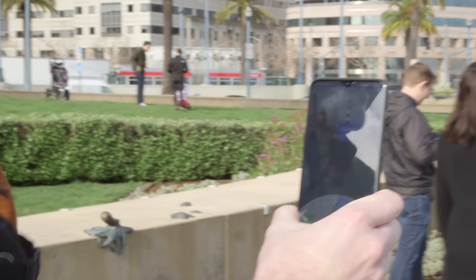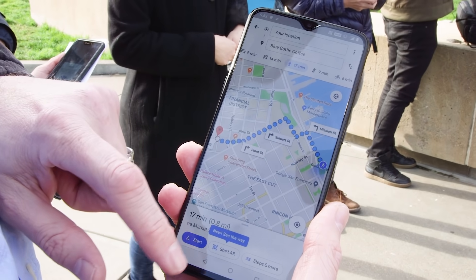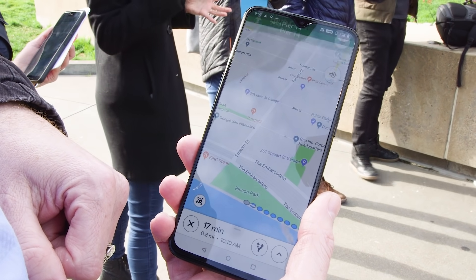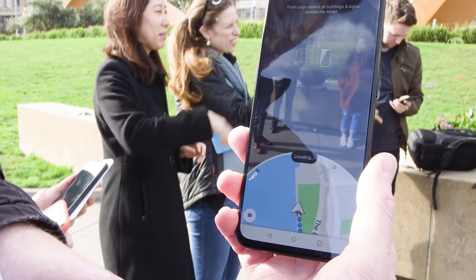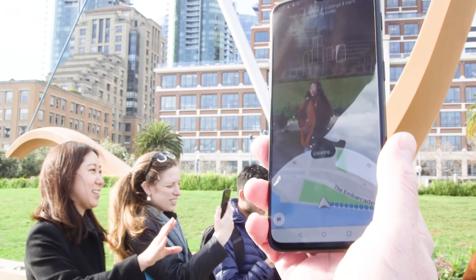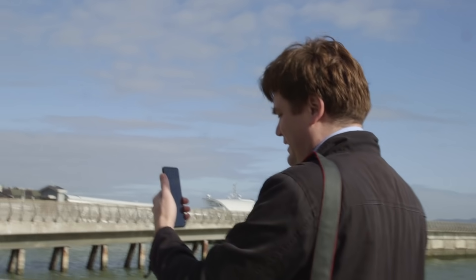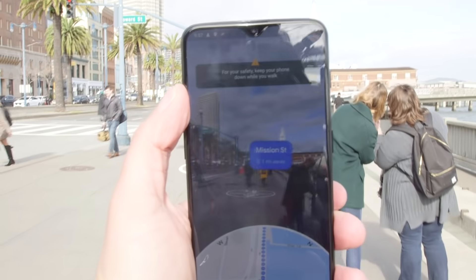Now we are heading to Blue Bottle Coffee — it's a fancy coffee shop here in San Francisco and probably other areas — and it's using AR to help guide us. What's nice is that Google thought about safety while designing this, so you can't actually just walk and do this for a long period of time.